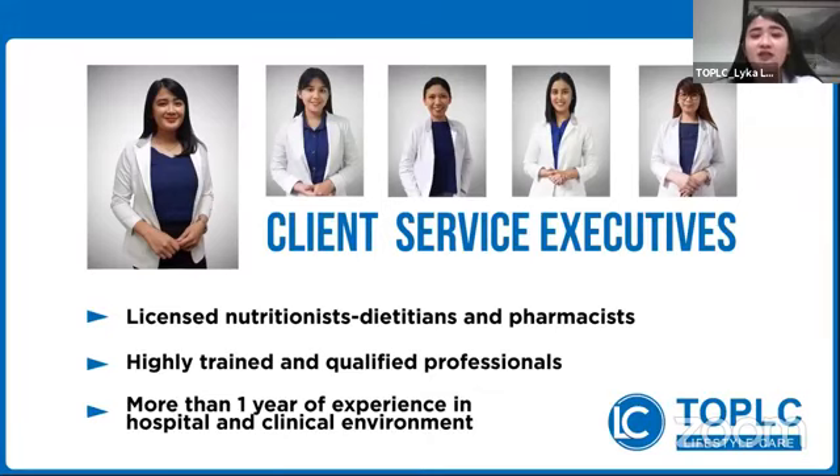I'm Laika Lizano, a Client Service Executive in Top LC. Aside from being a company nutritionist, I'm part of a team called CSE or Client Service Executive, and as part of this team, we are highly trained and qualified to conduct this kind of training. Just a quick background about our company: Top LC Biomedical Incorporated is a multinational OEM-ODM company that manufactures food, supplement cosmetics, and medical devices.